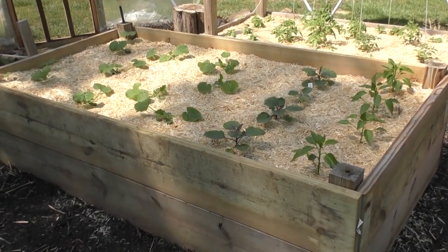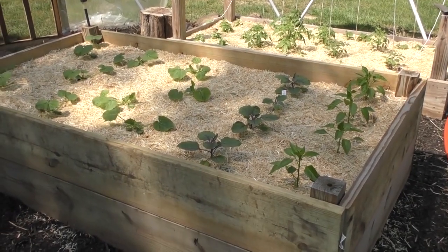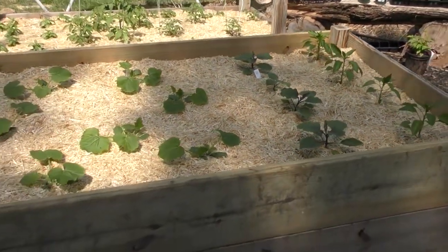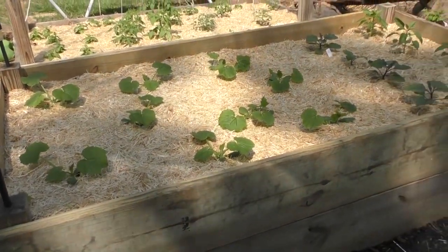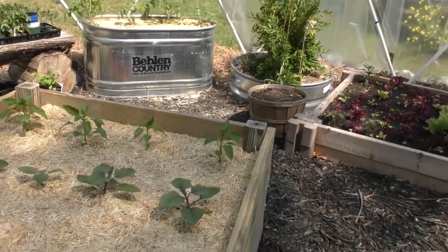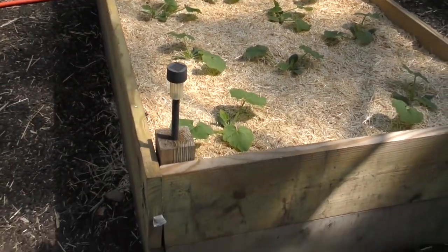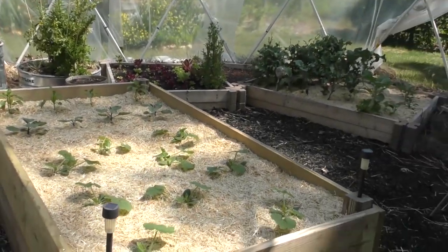This raised bed came from my main garden, which was getting filled with a ton of morning glories and it's been really hard to control them. So I built this bed here, took a lot of the soil over, and screened a lot of the morning glories out so I can do some damage control. It took a while to put the soil back in here but I think it's looking pretty good.